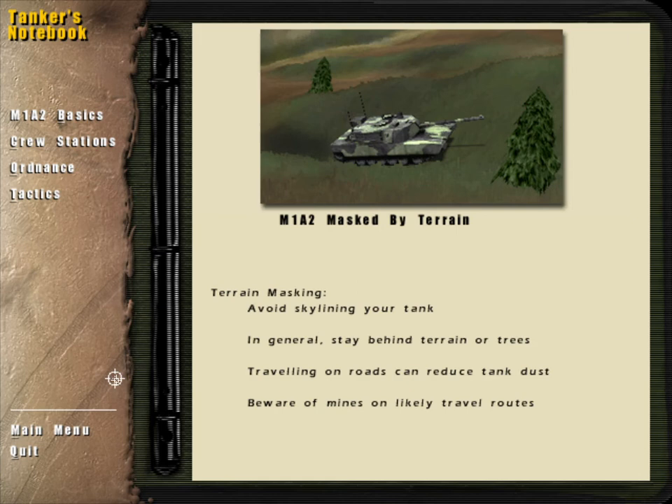Staying on the roads may reduce the amount of dust kicked up by your vehicle, but be aware of mines.